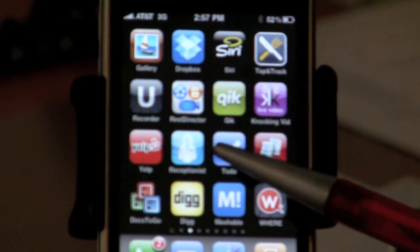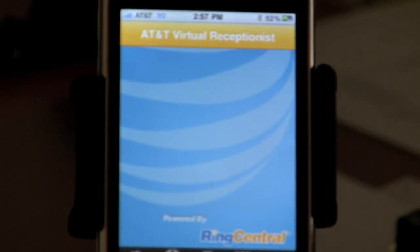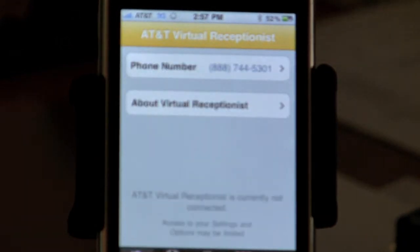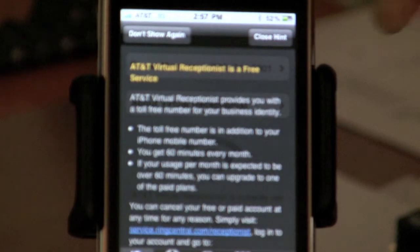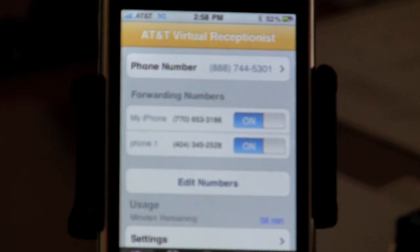Got it downloaded right here on my iPhone. See a little receptionist person right there. Let me show you how it works. I'm going to go into this application. Virtual Receptionist is powered by RingCentral, AT&T. Our business here, Wireless 101, has an 800 number — 888-744-5301. Nothing like some free plugging, right?